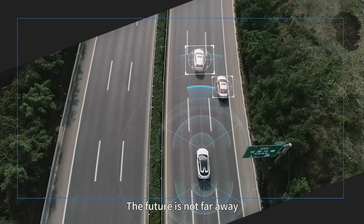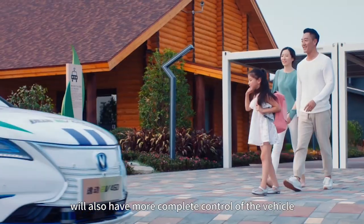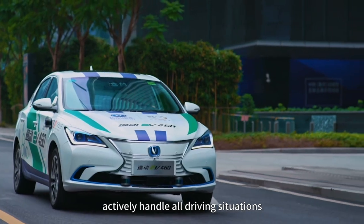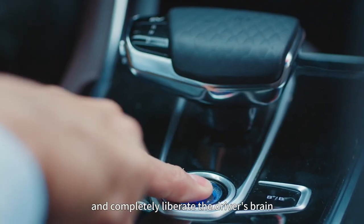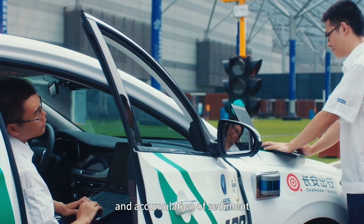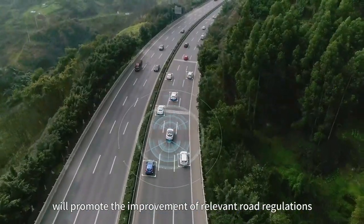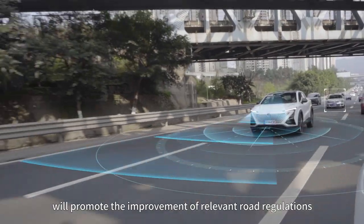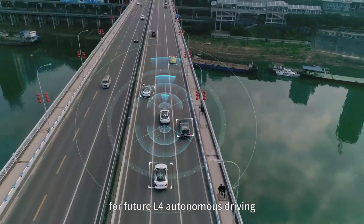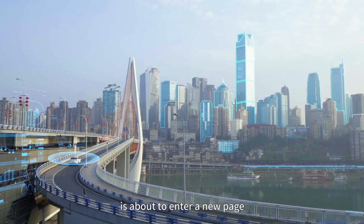The future is not far away. In the near future, the more intelligent L4 autonomous driving will have more complete control of the vehicle, actively handle all driving situations, and completely liberate the driver's brain. But this requires higher software and hardware technology and accumulated development. The mass production and use of L3 autonomous driving will promote the improvement of relevant road regulations and lay a solid foundation for future L4 autonomous driving. We believe that China's autonomous driving technology is about to enter a new page.